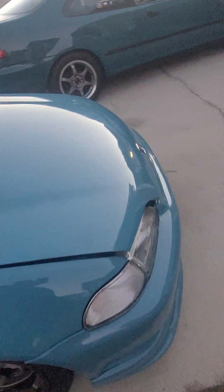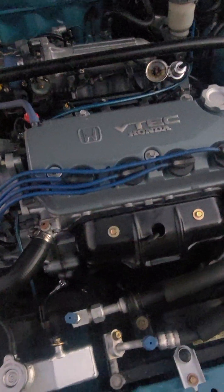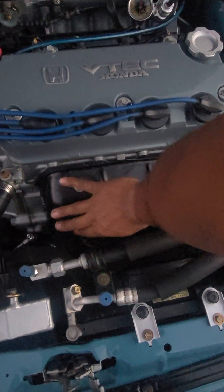Now I'm going to show you that the motor — the car — has not been started yet. This is as cold as it gets. As you can see, I can put my hand on the header no problem.